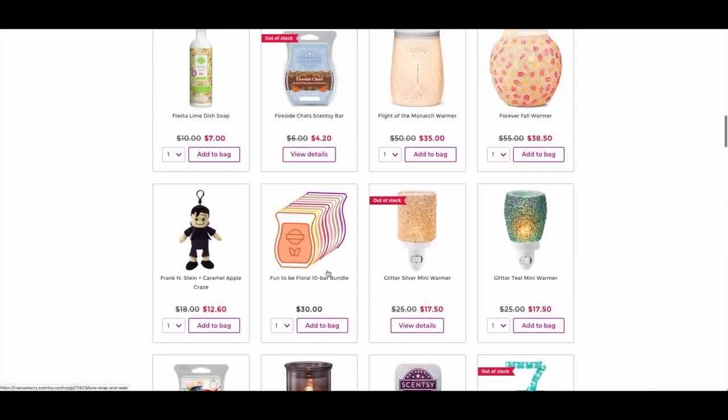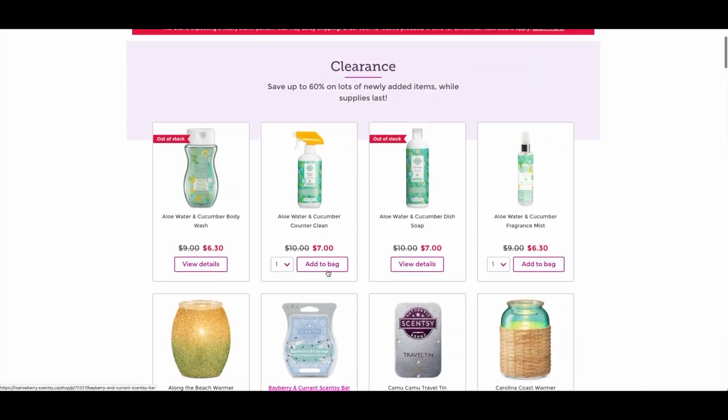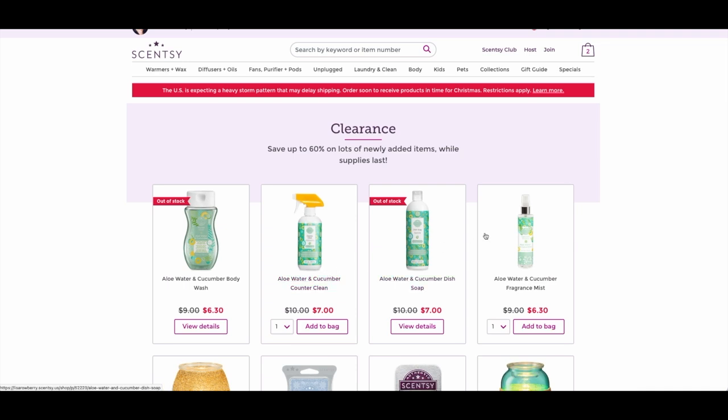I wanted to share these ideas especially because we are coming up to the shipping deadline for Christmas deliveries. I hope you found this helpful! Just a reminder: December 15th is the last day to place your Scentsy order to get it in time for Christmas — last call! If you have any questions, let me know. I'll also be running pictures to give you some gift bundle ideas. Thank you so much for hanging out with me today. Give this video a thumbs up if you like this content, subscribe if you're new, and hit the notification bell to stay up to date with all things Scentsy. Have an amazing day!